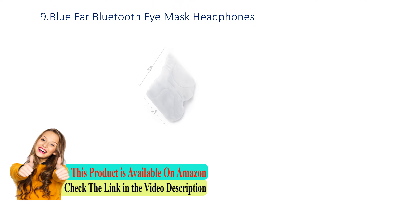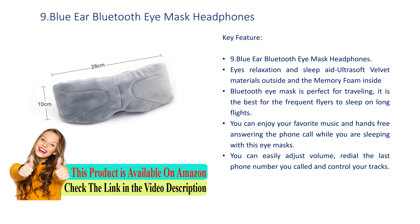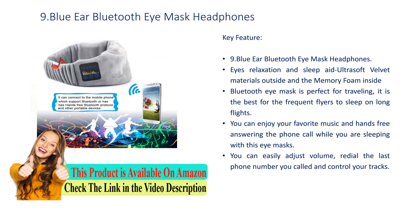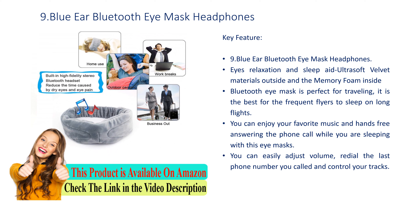Number 9: Blue Ear Bluetooth iMask Headphones. Key feature: Eyes Relaxation and Sleep Aid. Ultra soft velvet materials outside and memory foam inside — the Bluetooth iMask is perfect for traveling, best for frequent flyers to sleep on long flights. You can enjoy your favorite music and hands-free phone call answering while sleeping. You can easily adjust volume, redial the last number called, and control your tracks.